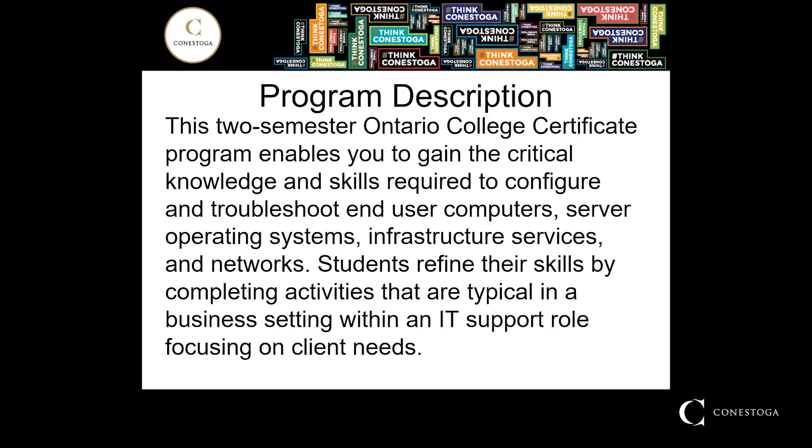Students will refine their skills by completing activities that are typical in the business setting within an IT support role, focusing on clients' needs.